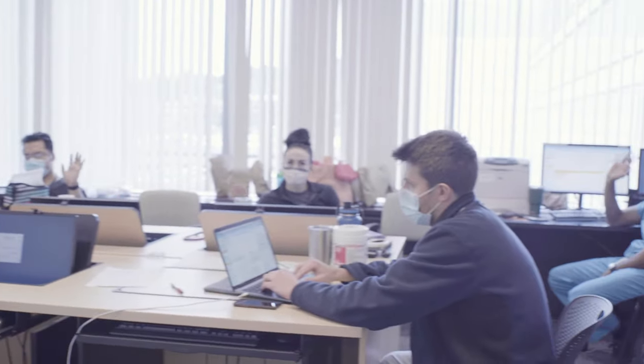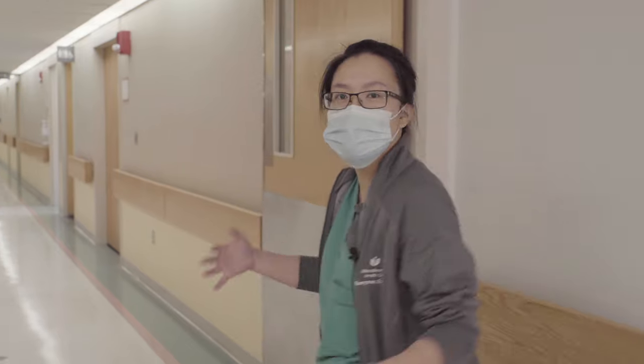This is the rounding room. This is where we talk about all the plans with our respiratory therapists, with our nurses, with our pharmacists, and that makes it a multidisciplinary effort.